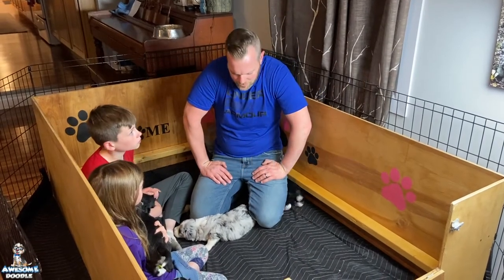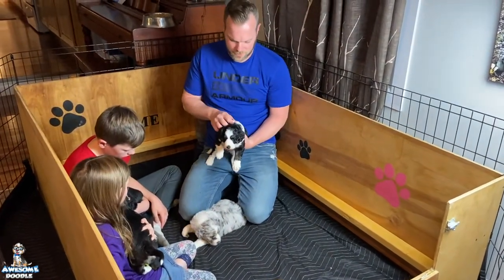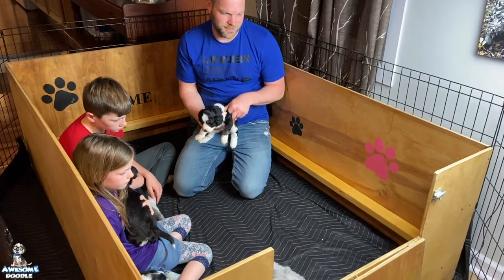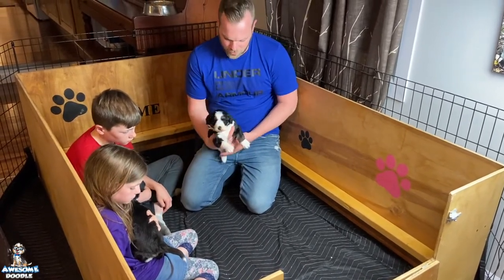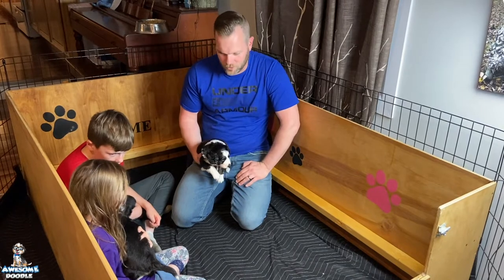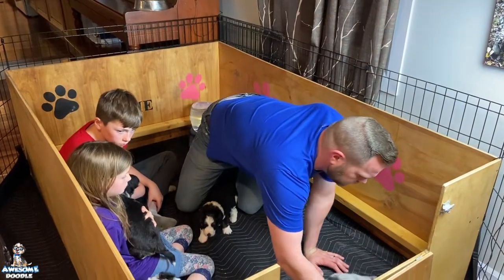Hey, awesome doodle fans! Back here at the house and I want to let you get to see the puppies this week. They're doing really good — all the little puppies are filling out. You can see them walking around a lot better this week. Their legs are getting stronger, and all the puppies are really taking off as far as strength goes. They're healthy, mom's healthy, and we'll let you get to see each one of the pups this week.